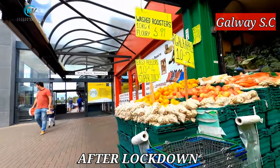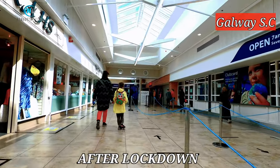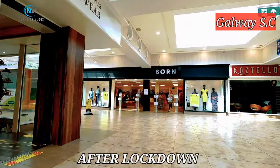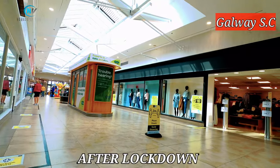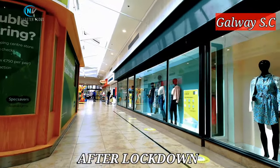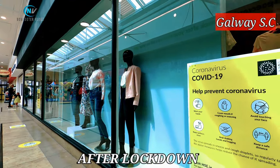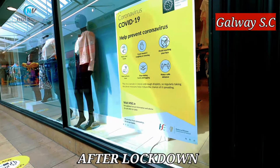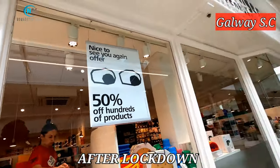Now we will take a look at Galway shopping center. The essential shops are open with strict measures in place to restrict the movement of customers. One clothing store was open with a restriction on the number of people entering at a time, and warning signs for social distancing were everywhere. Some shops are even offering 50% off on hundreds of products.